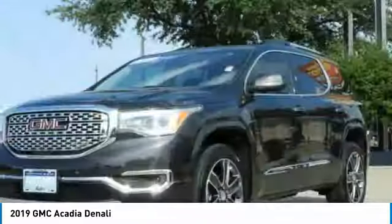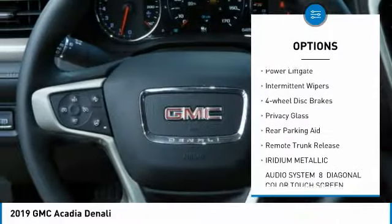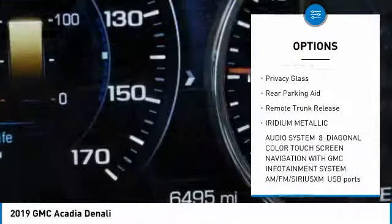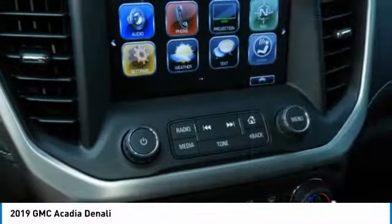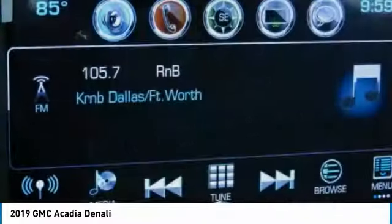Blind spot monitor, tow hitch, heated mirrors, aluminum wheels, power liftgate, intermittent wipers, four-wheel disc brakes, privacy glass, rear parking aid, remote trunk release.